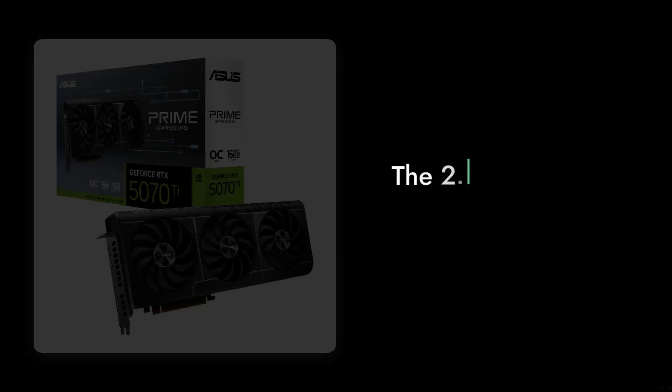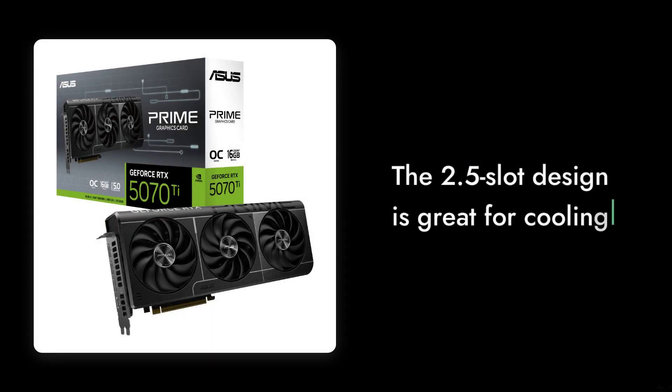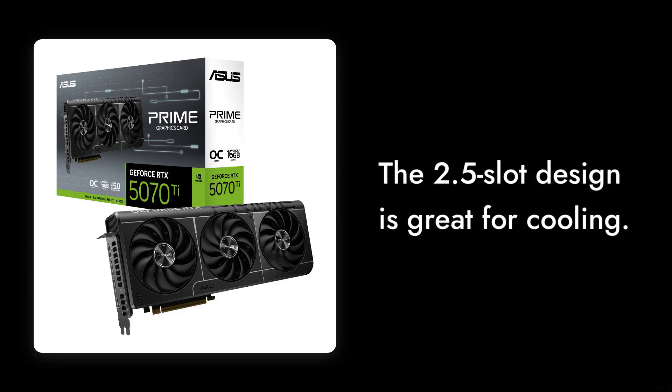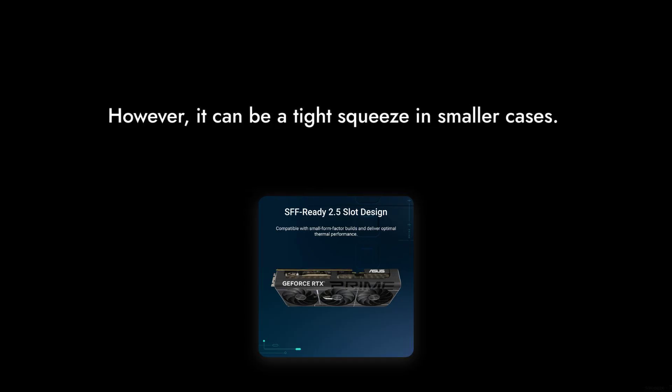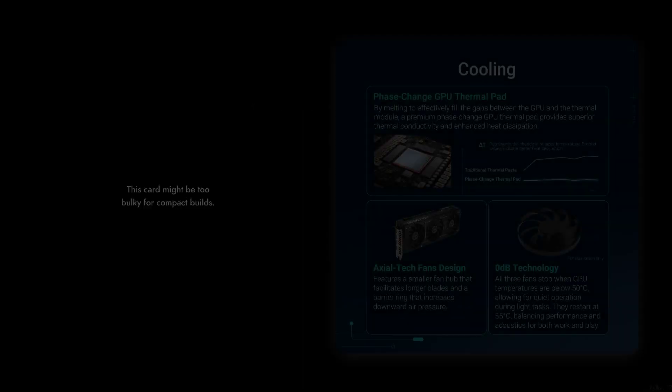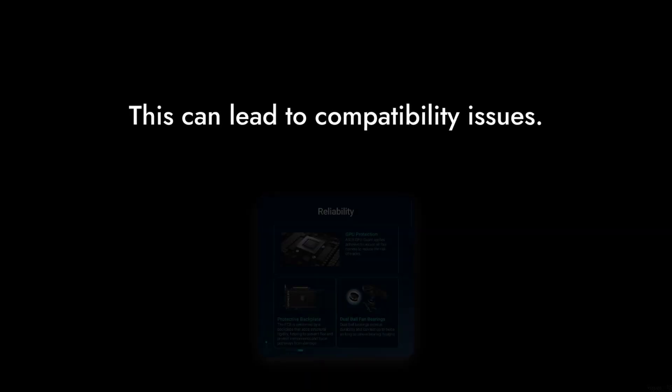Reason number 6: The Size. While the 2.5 slot design is great for cooling, it can be a tight squeeze in smaller cases. If you're rocking a compact build, you might find this card a bit too bulky, leading to compatibility issues.